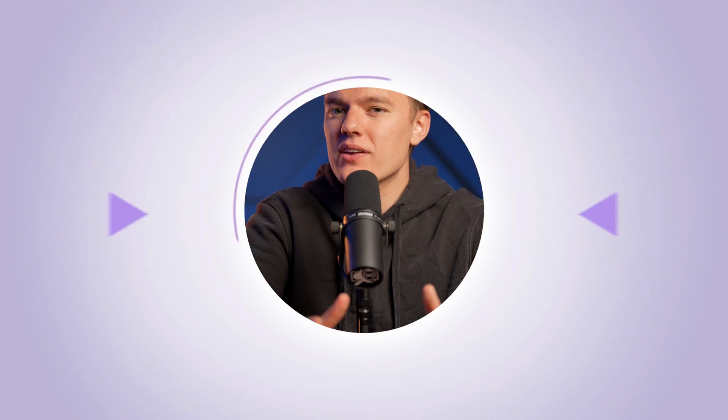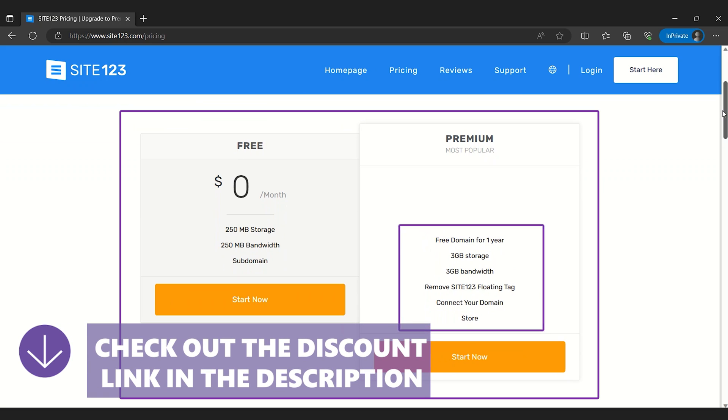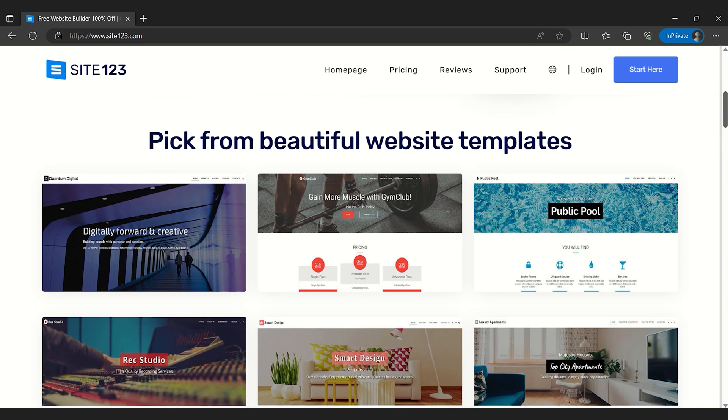If you are trying to expand, it may be worth looking at Wix or Shopify to build a bigger e-commerce site. Site123 offers both a free plan and various paid plan options. The free plan might be sufficient for simple website needs, but for those looking to take their website to the next level, the paid plans unlock additional features like a free domain for one year and increased storage. Overall, Site123 is a great option for beginners or experts looking to make a new website.